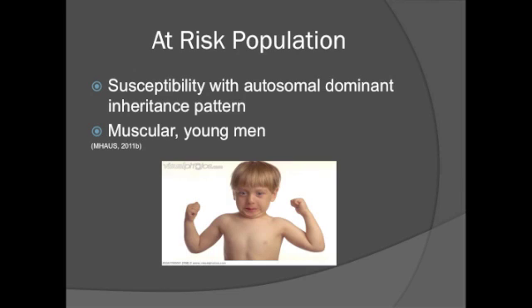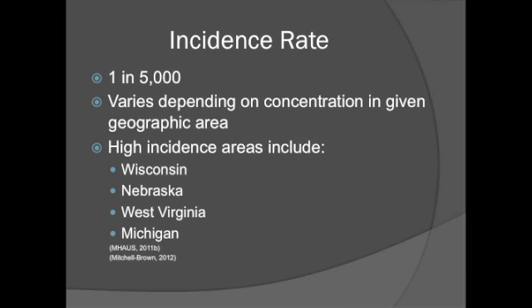Some of those at risk for malignant hyperthermia include those with a susceptibility with autosomal dominant inheritance pattern in muscular young men. This means that children and siblings of a patient with MH susceptibility usually have a 50% chance of inheriting a gene defect for malignant hyperthermia and hence would also be susceptible. The incidence rate of malignant hyperthermia can be as high as 1 in 5,000 administrations of general anesthesia with triggering agents, and the rate varies depending on concentration in a given geographic area.